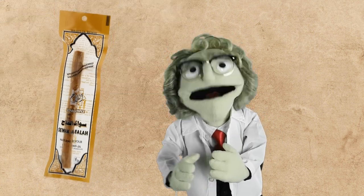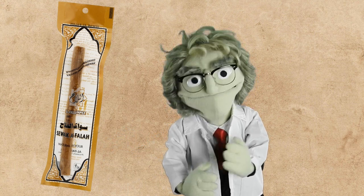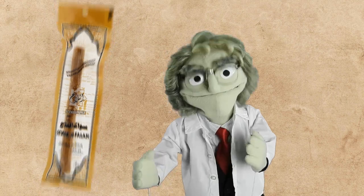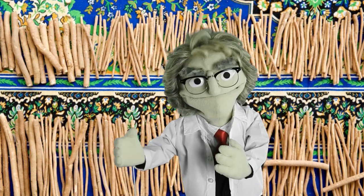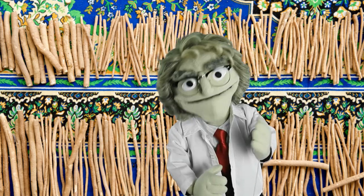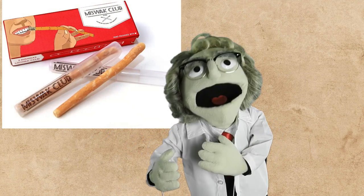In Islamic countries, till this day it is recommended to use a chewing stick – a miswak – before every prayer. As you already figured out, the chewing sticks are still widely used in Africa, India, and the rest of the Middle East. They are even commercially available in the USA.